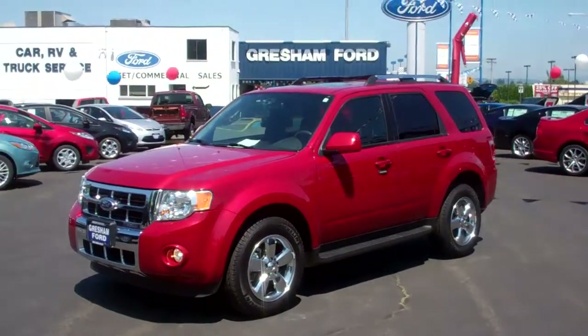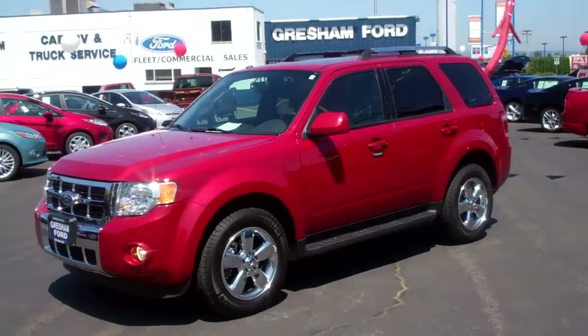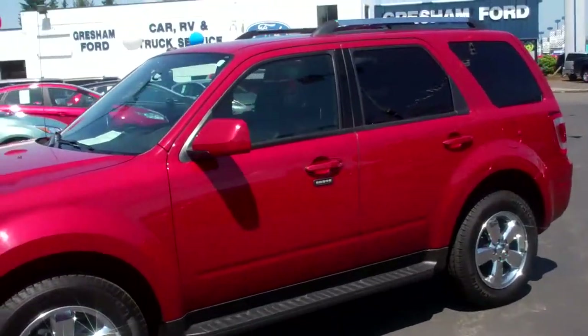It's in candy red with black leather interior, black leather heated seats. You've got built-in navigation, factory moonroof, rear view sensing and rear view camera, dual climate control, keyless entry and privacy glass. Let's take a look inside.